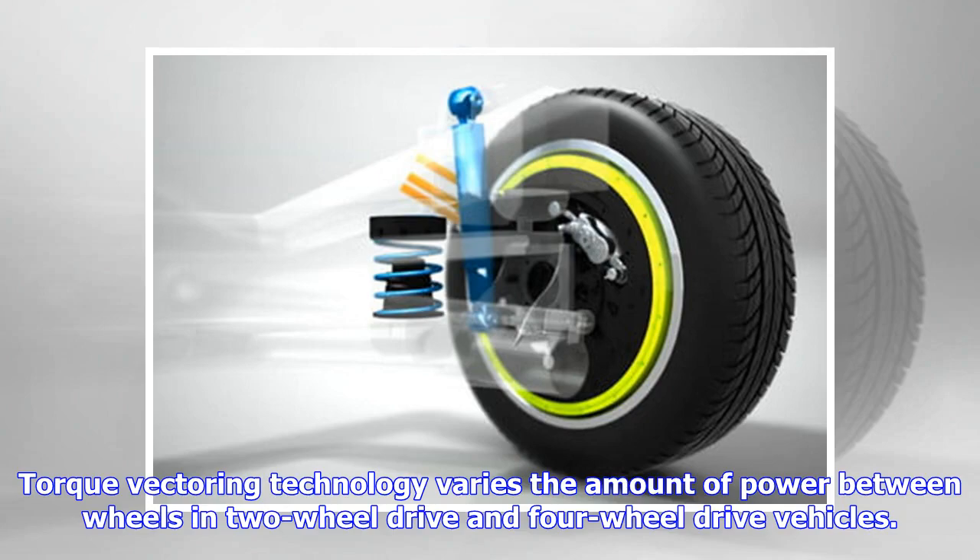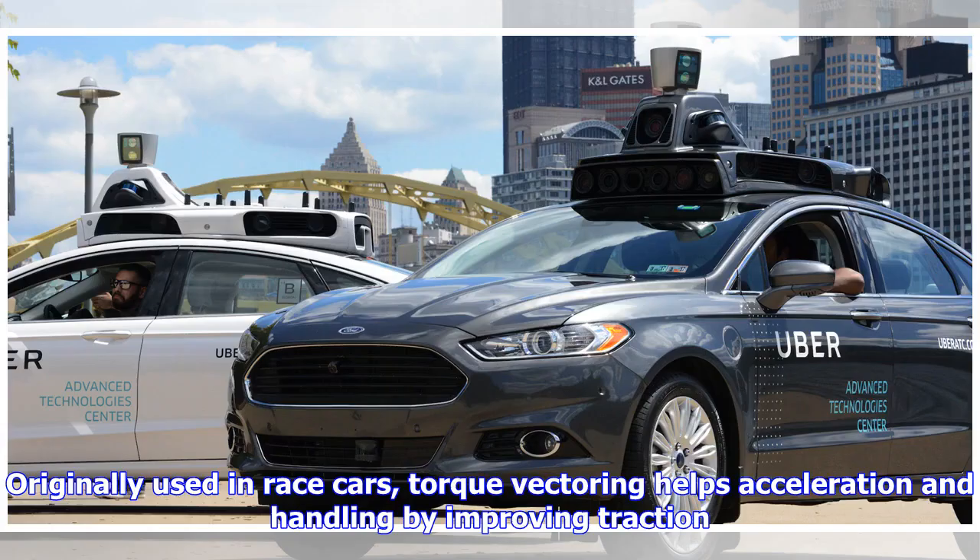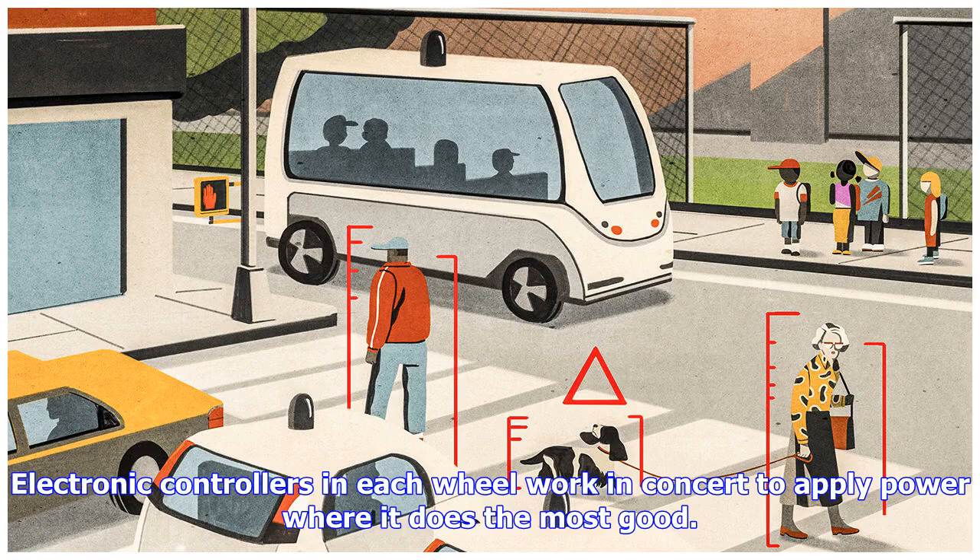Torque vectoring technology varies the amount of power between wheels in two-wheel drive and four-wheel drive vehicles. Originally used in race cars, torque vectoring helps acceleration and handling by improving traction. Electronic controllers in each wheel work in concert to apply power where it does the most good.